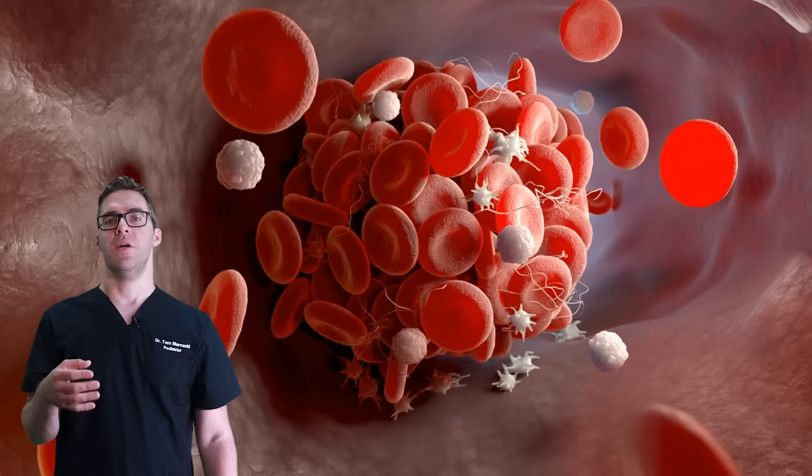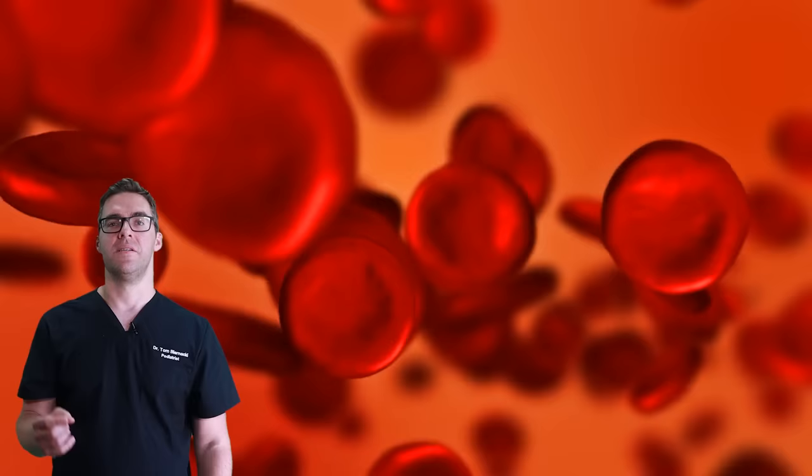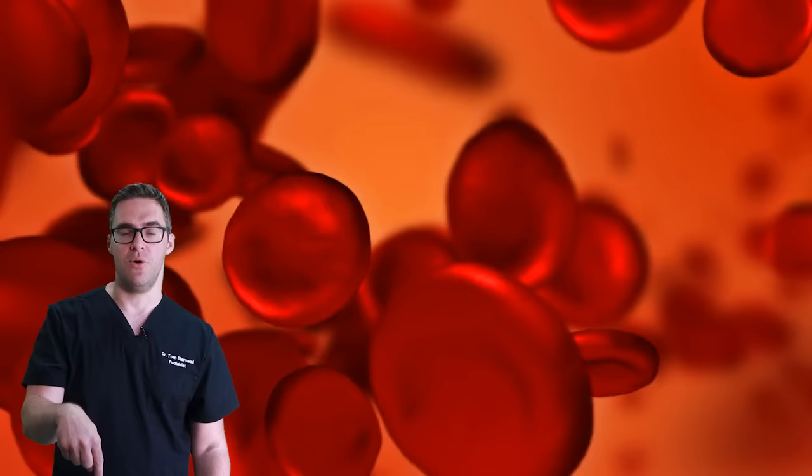A blood clot shooting up to your heart is a different story. But in almost all cases, the vein collapsing in on itself is not a big thing. Eventually the surgeries just get rid of the vein anyway, so it's not the most dangerous at the end of the day.